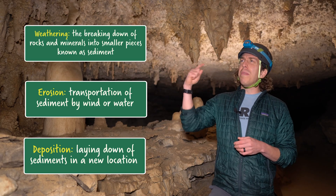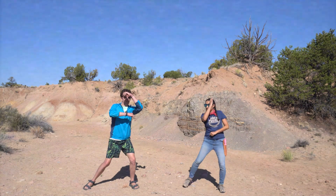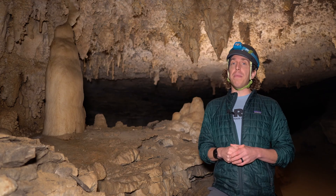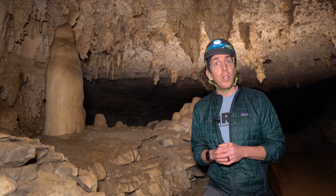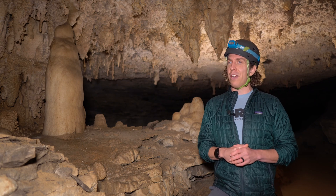Hey guys, can we get a replay of that dance video? Detach, transport, and deposit. See, wasn't that cool? My recommendation is that you do that dance for your friends and family in very public spaces. They'll be delighted to learn something new and appreciate your willingness to share that knowledge with them in front of complete strangers.